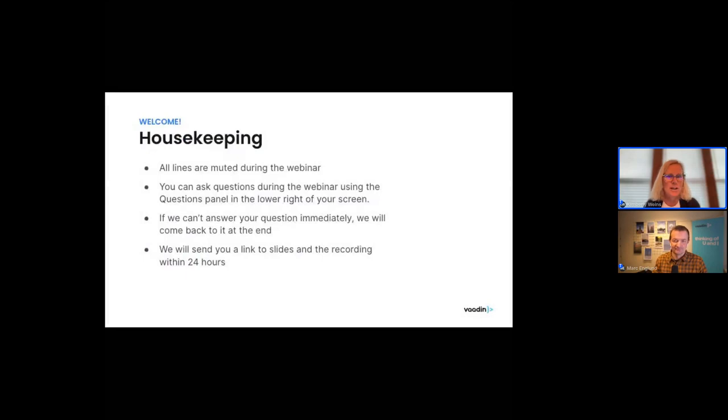As you've probably noticed, your lines are muted during the webinar, but you can ask questions. There is a questions icon in the lower right part of your screen, and if you click on that, you can put questions in. We'll probably save most of the questions until the end of the presentation, but we do have time allocated for that, so please feel free to add those as we go through. We will also be emailing you a link to the slides and the recording within 24 hours after the webinar.